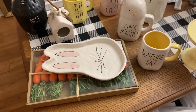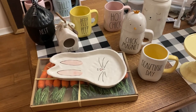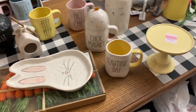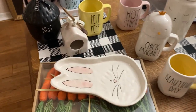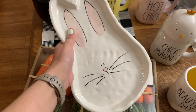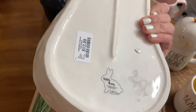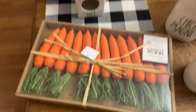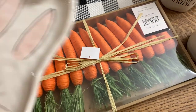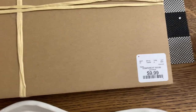Hey guys, this is future Victoria. I actually went and stopped by HomeGoods a couple days after filming this video and found a bunch of stuff, so I wanted to show you guys just before we wrapped everything up. But I have this cute little bunny plate — oh my gosh, it's so cute. This was $12.99. And I found a big just set of carrots, so I figured I can decorate with these and they'll be really good. These were $9.99.